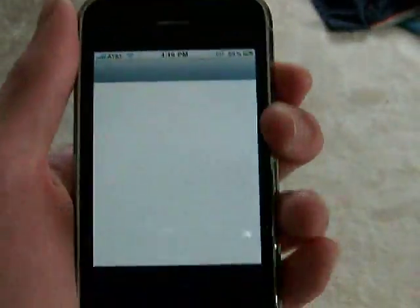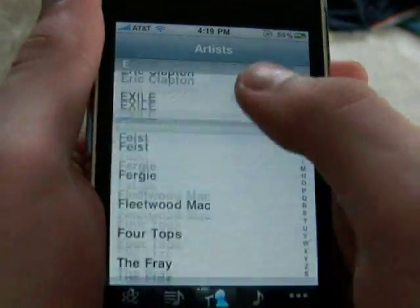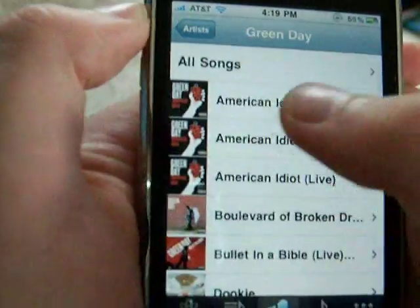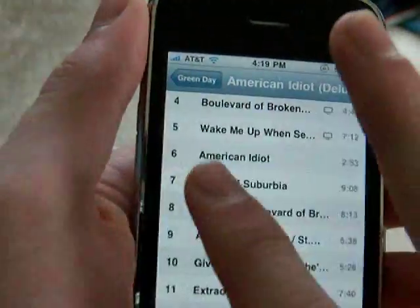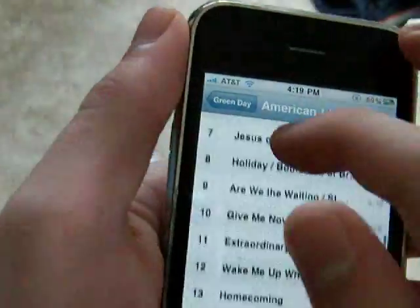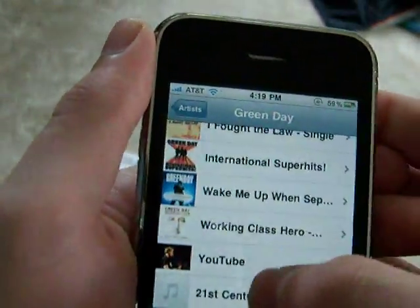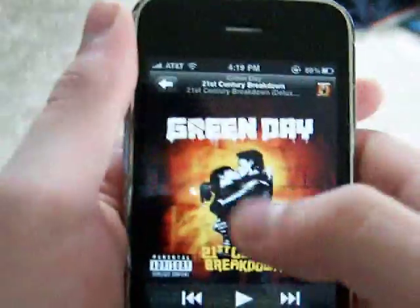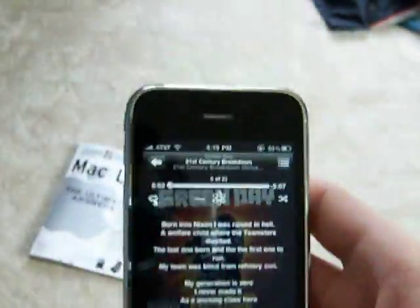On iPod, there are a few different changes. I'm a fan of Green Day — a great band. If I play a song, you'll notice the new interface look, just like a song and album view. Playing a song shows the same interface, so nothing too special there.